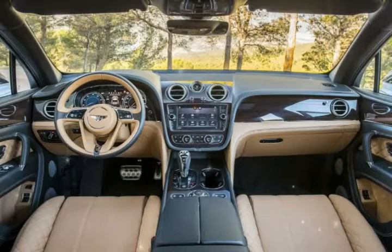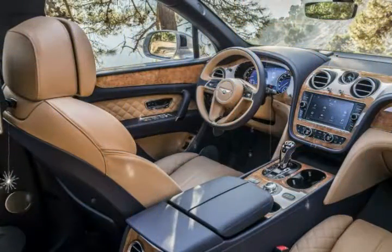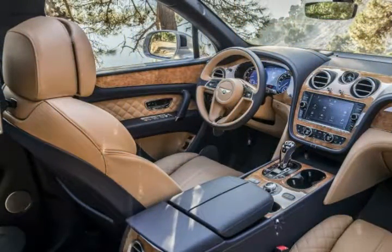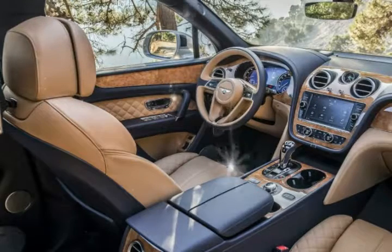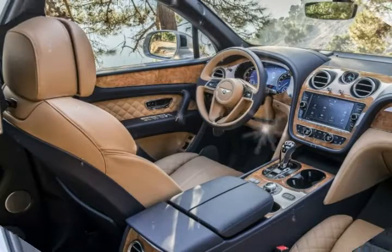With a guaranteed top speed of 187 mph, Bentley claims the Bentayga is the fastest SUV on the planet. The claim is made possible by a twin-turbo 6.0-liter W12 that produces a forceful 600 hp and 664 lb-ft of torque, with an 8-speed automatic transmission driving all four wheels.